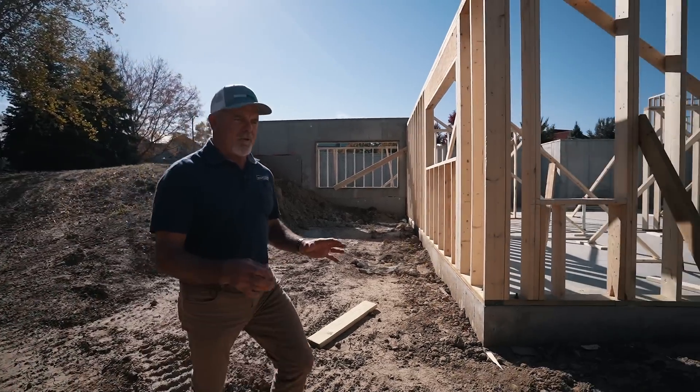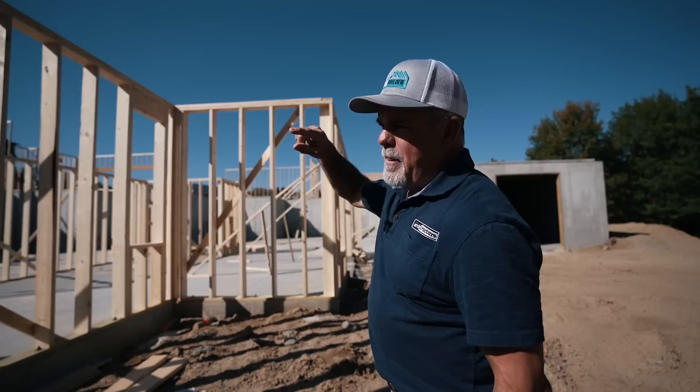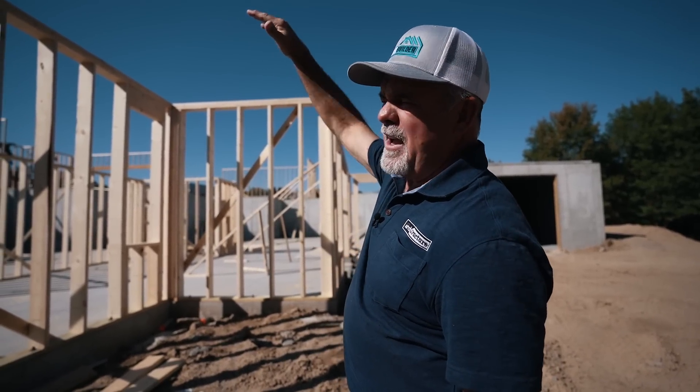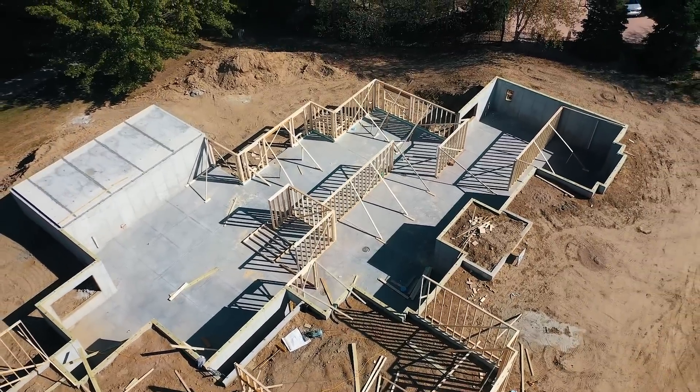As we come down to the lower level, this is what we call a walkout basement. I don't like to use the word basement because we make them feel like another level of the house. The main floor is going to be up above — that's the ranch part, all one level. Technically it's going to look like a ranch, but we're sneaking in a second master bedroom on the second floor over the kitchen area and adding another guest suite. So three masters: one on the main floor, one in the lower level, and one tucked upstairs.